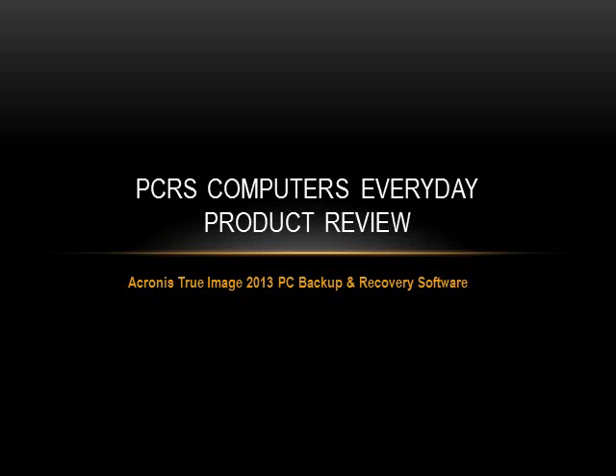So that is our PCRS Computers Everyday product review for our backup and recovery software. I hope you enjoyed this video — we are planning on doing more of them to show what we have to offer in everyday computer software. Thank you and have a great day.